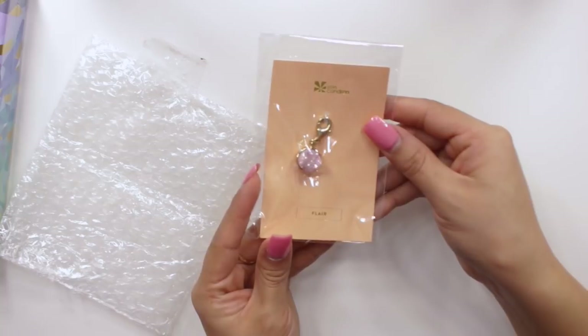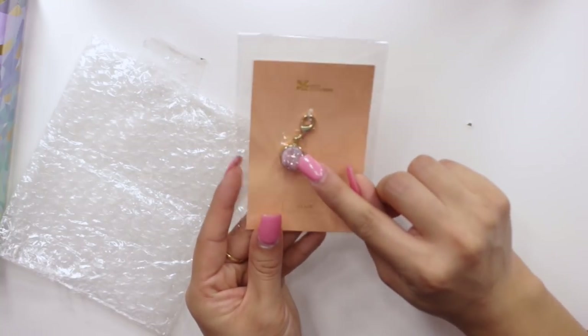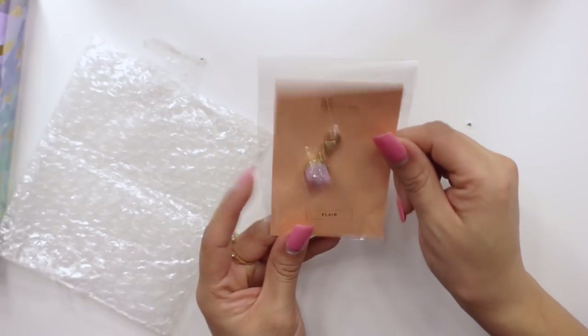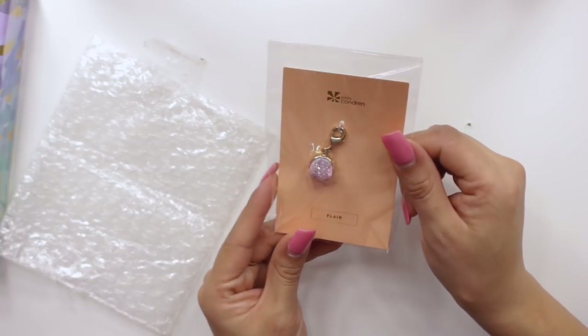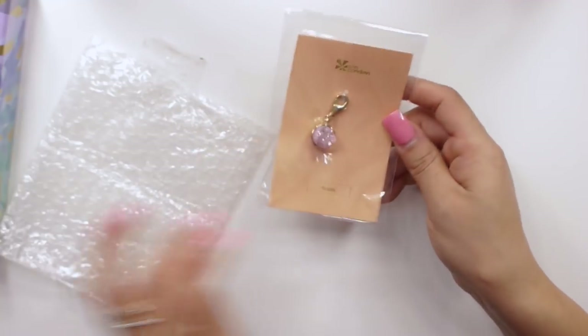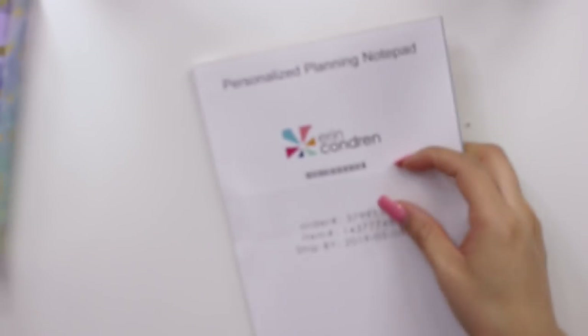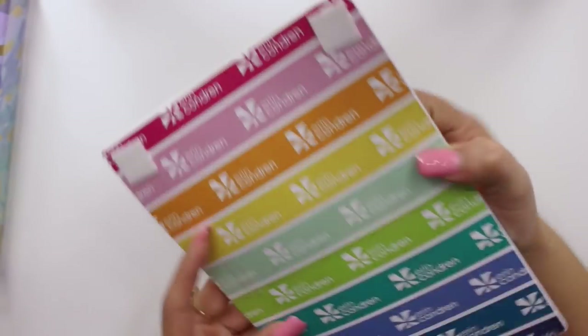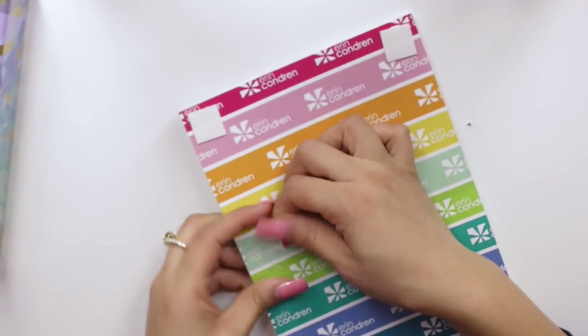So this is another sort of flare thing that you have, and it looks like some sort of little gems. I think this is really cute, and I can definitely try to put this in my on-the-go folio. So I got one of these. Then this is something else that I customized — it is a notepad. Let me go ahead and open it so I can show you guys.